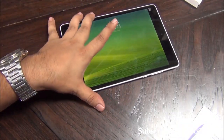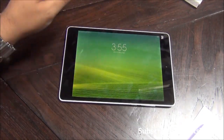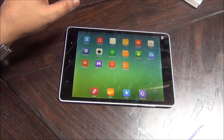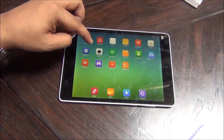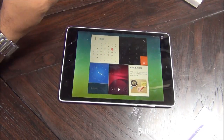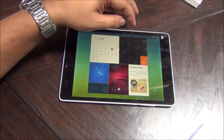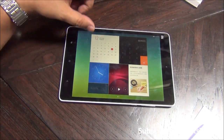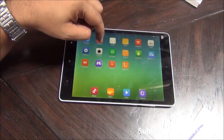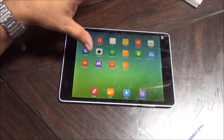I would recommend going for a flip cover which might be coming as an accessory later on. You will be able to buy this device initially from Flipkart once it gets available. The software is something very exciting because you have MIUI running on this device, which makes it look quite different. It does not look like a cheap Android tablet - it is a very good premium Android tablet. The UI seems to be inspired from iOS.